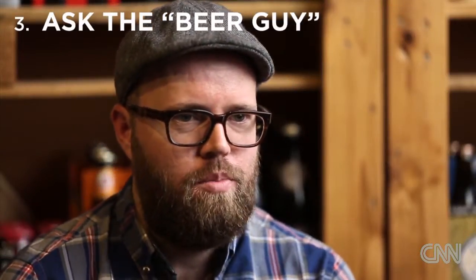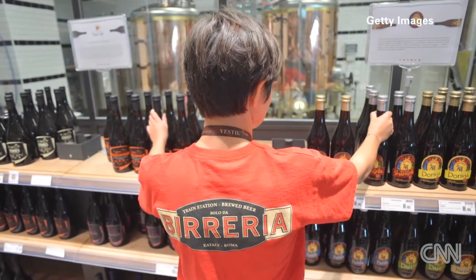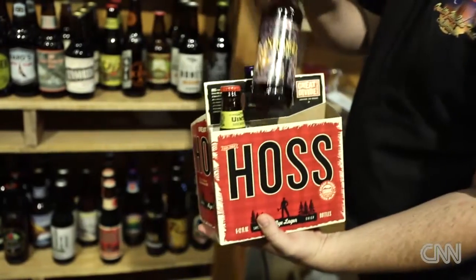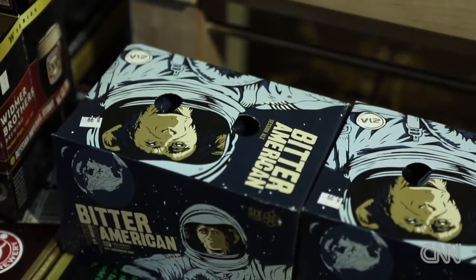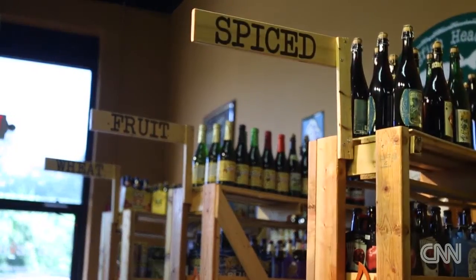Go into your local beer store and ask the beer guy there for his suggestions. Tell them what you like — different beers that you know you enjoy — and he can suggest ones that are similar. He can also suggest ones you've never heard of, styles that maybe you're not familiar with. It's a great resource and a great way to find your perfect craft beer.